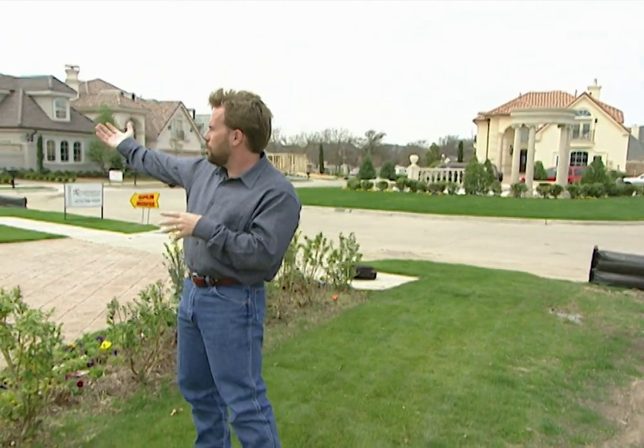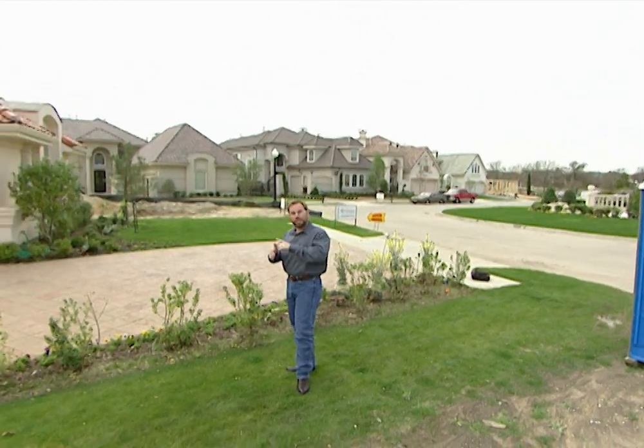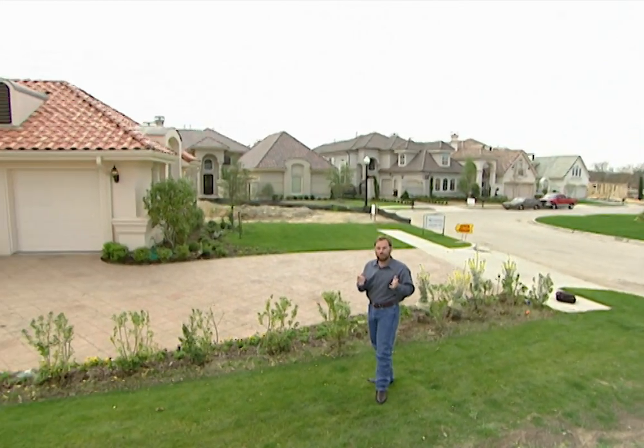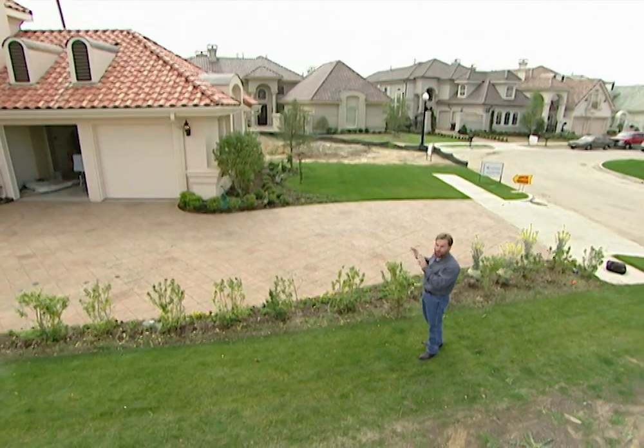Over here we've got some homes facing north, and the other side of course is facing south. It's great to have your backyard facing south, especially if you have a swimming pool — that way your house is not shading the pool during the summertime and you're getting a lot of light while you're out there in the water.